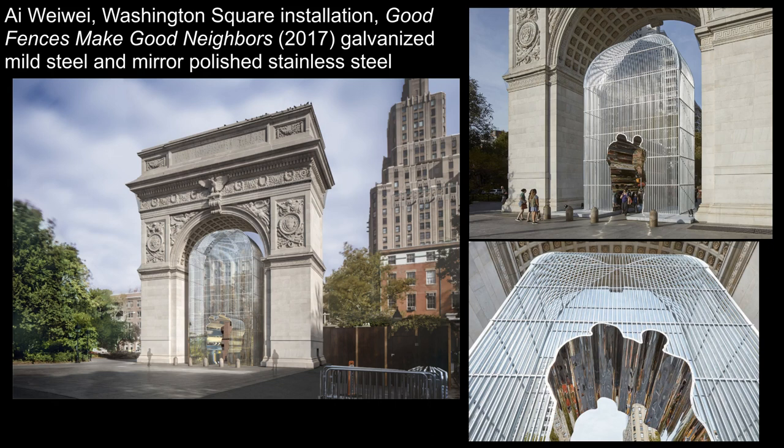This arch honors the founding of American democracy, and with the cage form underneath, Ai asks questions about that democracy. He references his experience as a refugee as a child and as an adult immigrant. This is a deeply activist work of art, as he advocates for human rights by giving viewers the experience of being in a cage. He draws on contributions from many movements and trends of the 20th century to use art to affect reflection and change, and to question power.